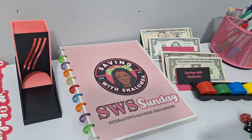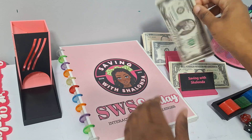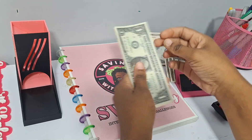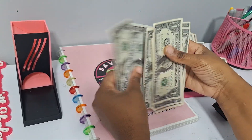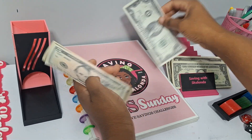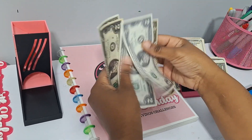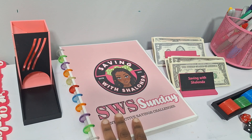Let's give our prop money a count quickly. In the front of the tray we have the money for Saving with Shalonda Sunday — two, four, six, eight, ten, eleven, twelve, thirteen, fourteen, fifteen, sixteen, seventeen, eighteen, nineteen, twenty. And in the back of the tray we have $30 for the bonus games — five, ten, fifteen, twenty, and then up to thirty. All right, there we go.